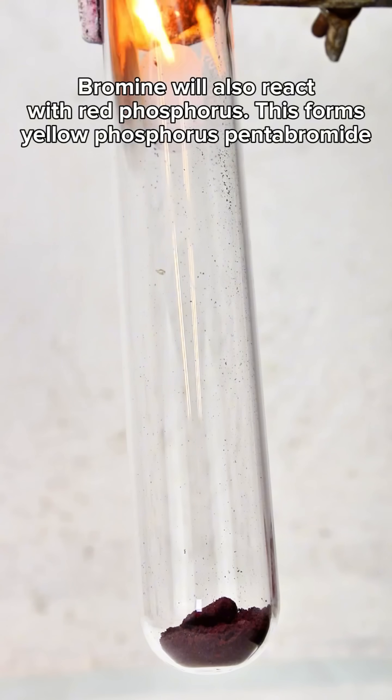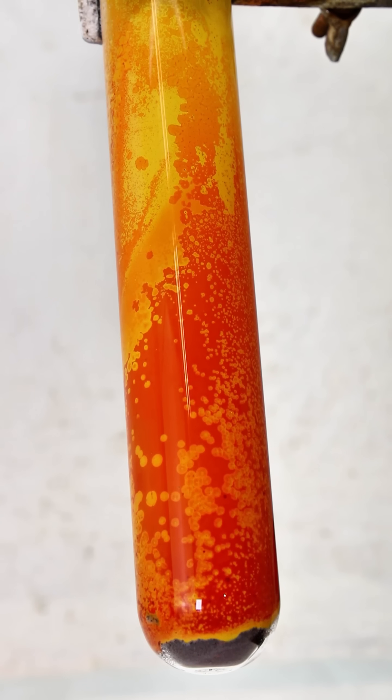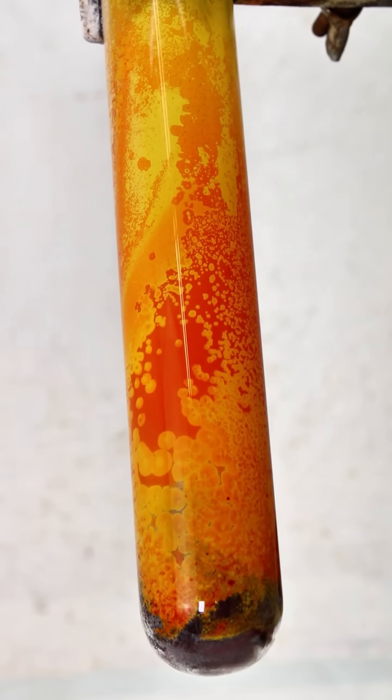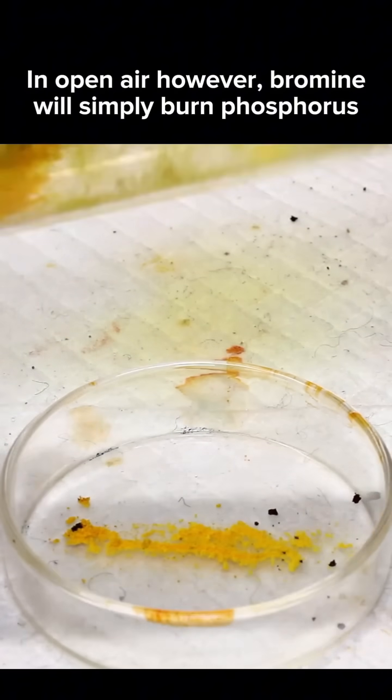When bromine comes in contact with phosphorus without the presence of oxygen, it'll form the incredibly dangerous chemical phosphorus pentabromide. This chemical is analogous to phosphorus pentachloride and used extensively in organic synthesis.